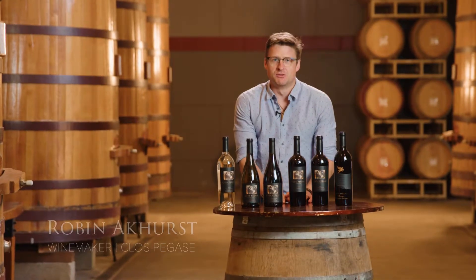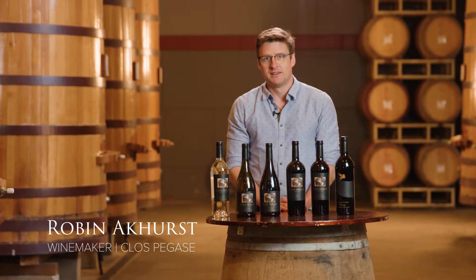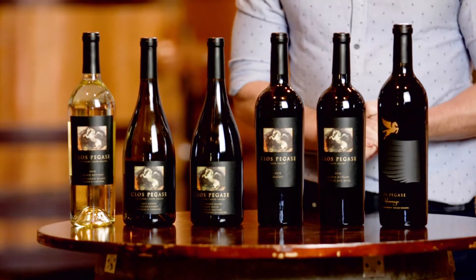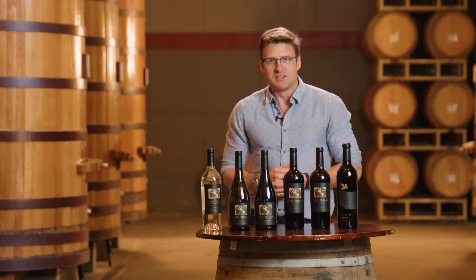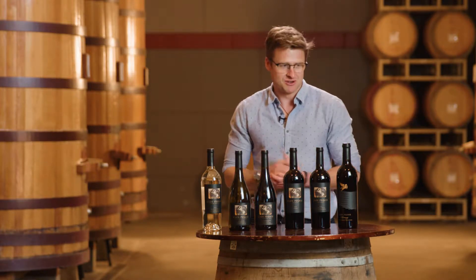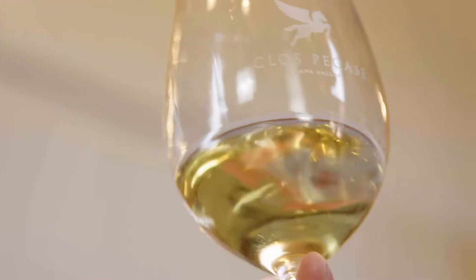Hey guys, my name is Robin Atkast and I'm the winemaker here at Clos Pegas. I'm taking a bit of time out of harvest to introduce the September wine club shipment. Here at the winery we're pretty busy and there's already been plenty of long days and long nights. It's nice to step away from the chaos and hubbub of the crush pad to be with you today and walk through some of these awesome wines.